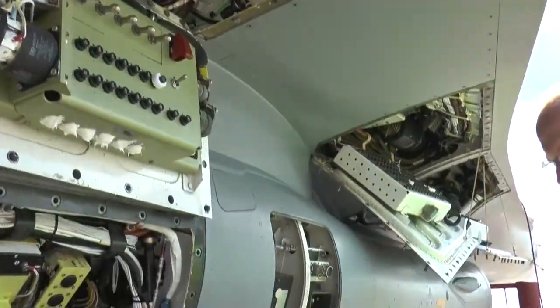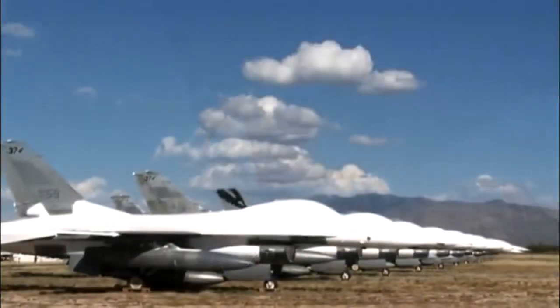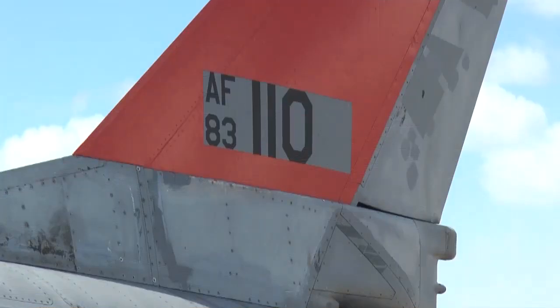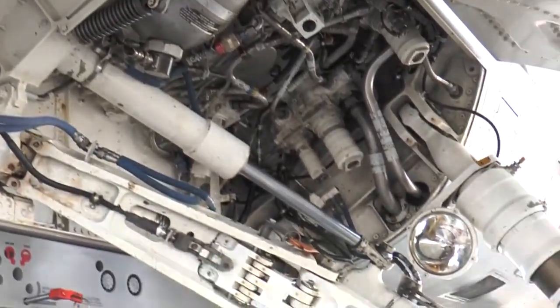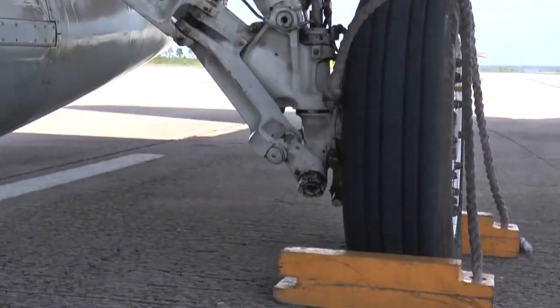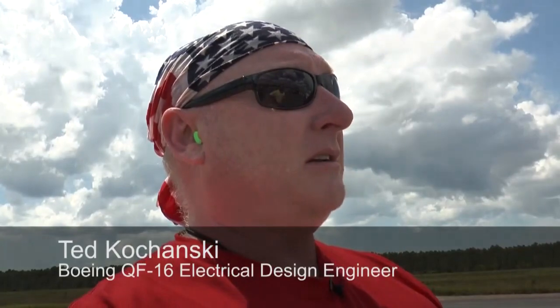So far, Boeing has modified six QF-16s, all of which had been stored at Davis-Monthan Air Force Base in Arizona. In fact, the plane used in the first unmanned flight had been out of service for 15 years. Modifying the F-16s to fly remotely was a challenge for the team. Fantastic integration work done by the team early on — we're still pretty amazed at everything they thought of to make this thing work.